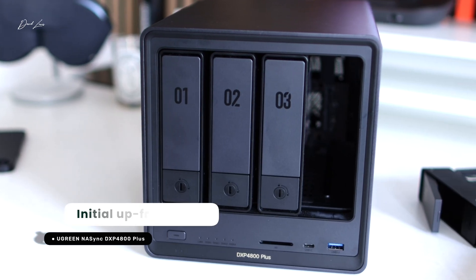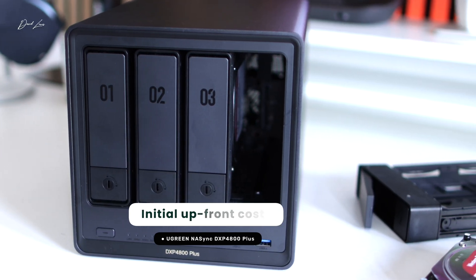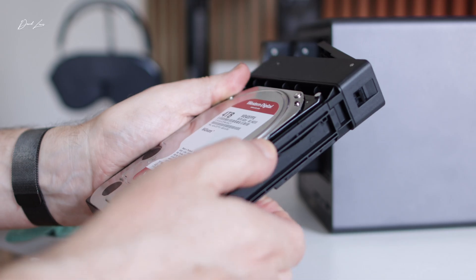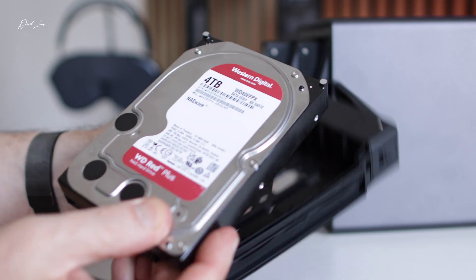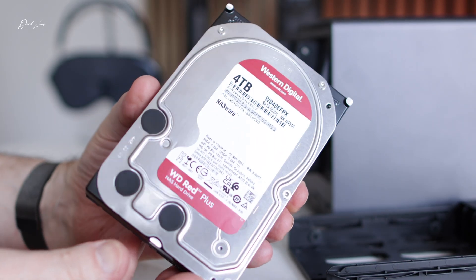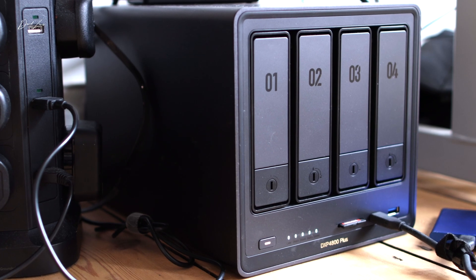Of course, with a NAS there's an upfront cost. Mine, as you see it here, costs just under £600 or $700 — but that's a one-off cost. You'll need drives to go with it, which is another one-off cost, and I'll talk more about those later on. But my point is that once it's set up and configured, there are no more costs and no monthly subs. It just sits quietly under my desk, out of sight, doing its job — and that's the kind of kit that I love.